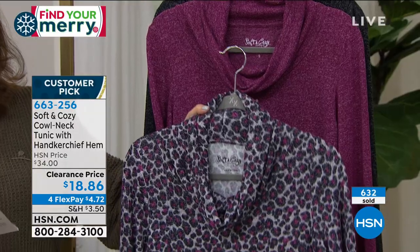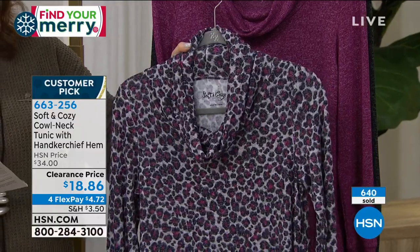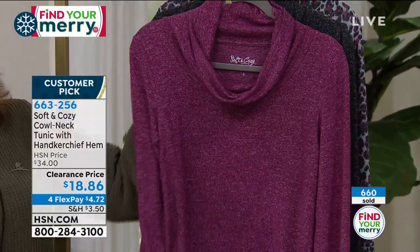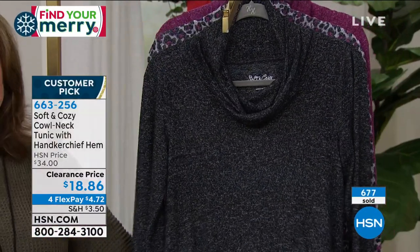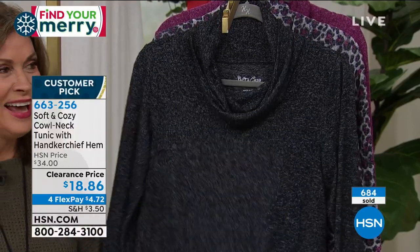The one you're looking at right here is your animal — that's got the pink and the charcoal. Then we also have it in the wine heather and the charcoal heather.